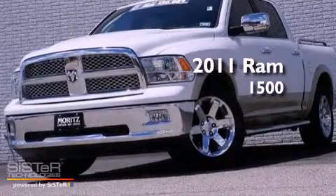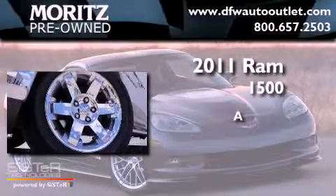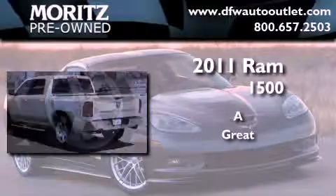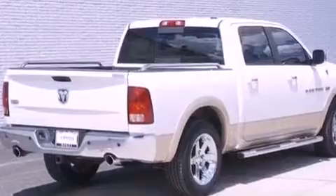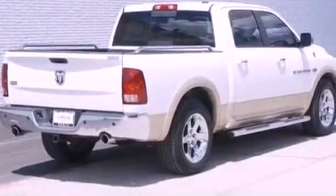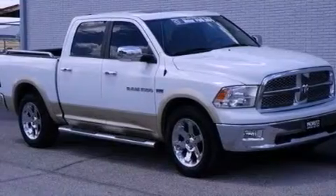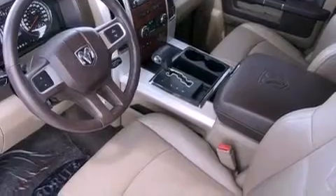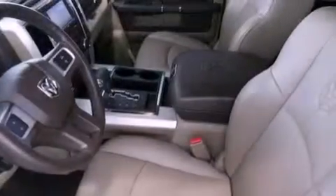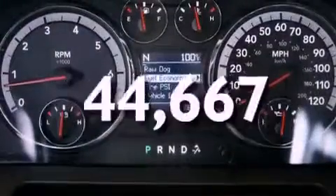This is a 2011 Ram 1500. Features include a low tire pressure indicator, traction control and stability control systems, heated side view mirrors, a Sentry key theft deterrent system, privacy glass, an anti-lock braking system, a passenger side air bag, rear seat childproof door locks, and this vehicle has less than 45,000 miles.